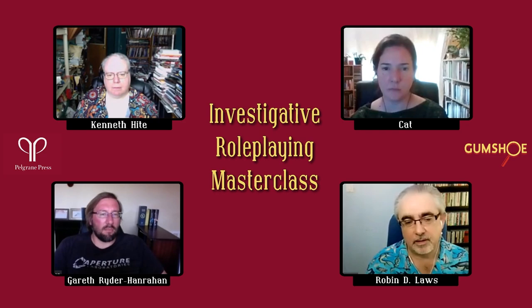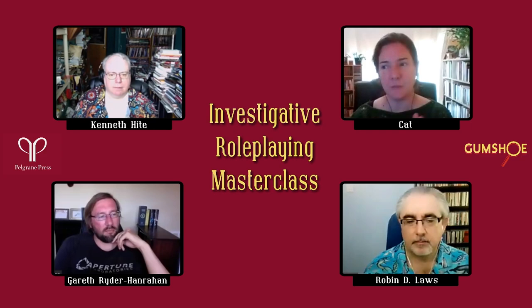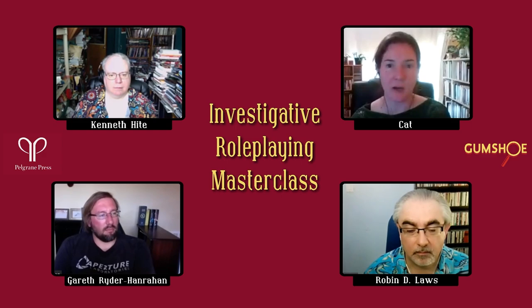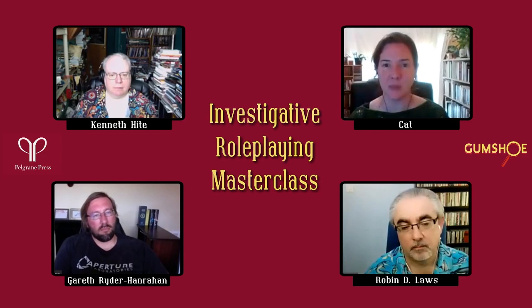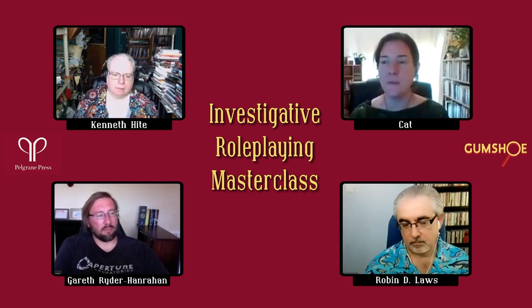Kat's tip: an issue she often sees with first-time Gumshoe adventure designers is effectively gluing clues to particular locations or attaching them to particular NPCs. She always recommends making sure there are multiple ways players can get really vital clues. Gumshoe has 'core clues' — pieces of information you absolutely must get to solve the mystery. If something is a core clue, it should be available in multiple ways — it shouldn't depend on players going to one specific person.